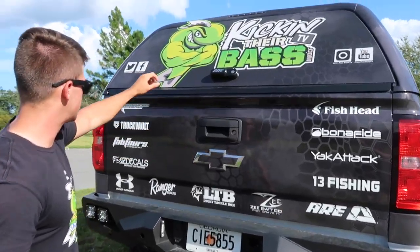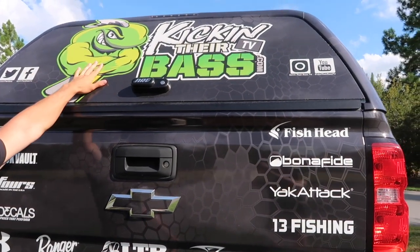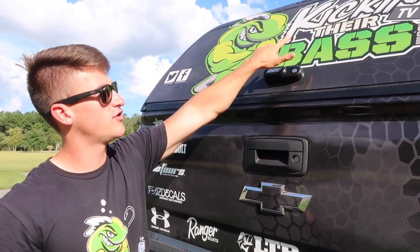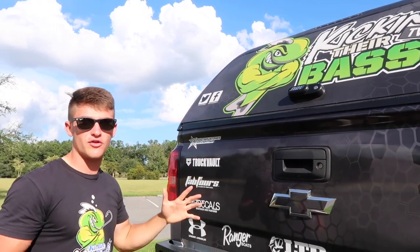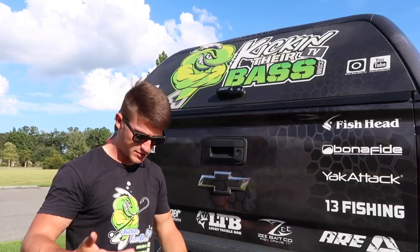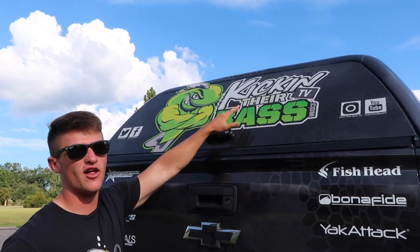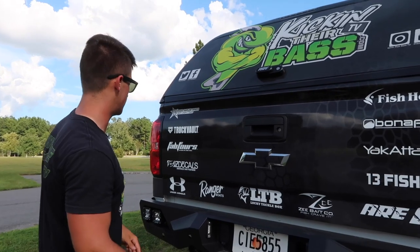Right here on the back of the tailgate I've got all my sponsors — keeping it very simple. And I've got the old Kicking Bass logo here — this is actually rebranded. As you can see it says 'Kicking Their Bass TV' and it's different than the previous logo. If you look on my other truck wrap or on my social media, pick my logo on YouTube — see how there's kind of a soft version and then we got the muscle fish which is more aggressive. So we had to step that up. It's looking really slick — I really appreciate the people at Z Decals for doing that graphic design work.